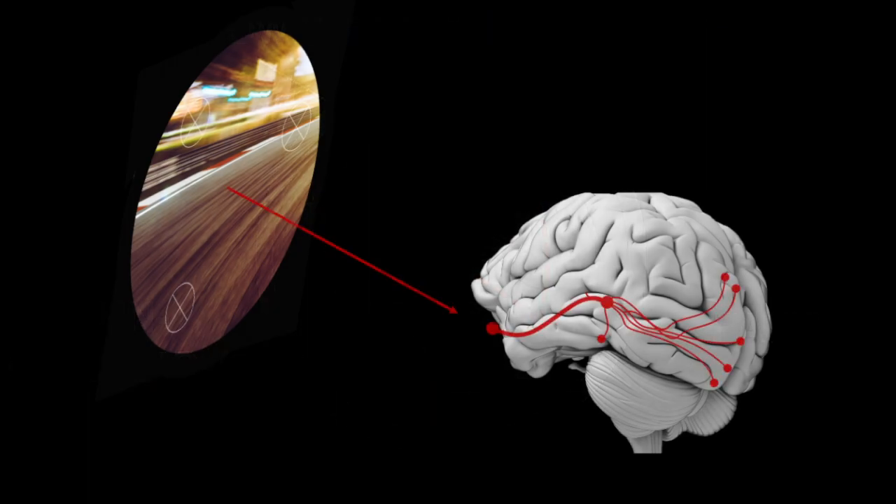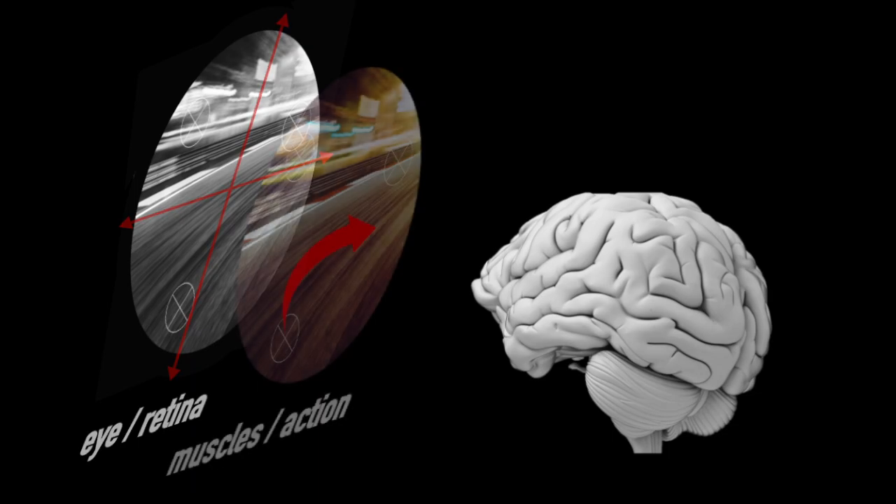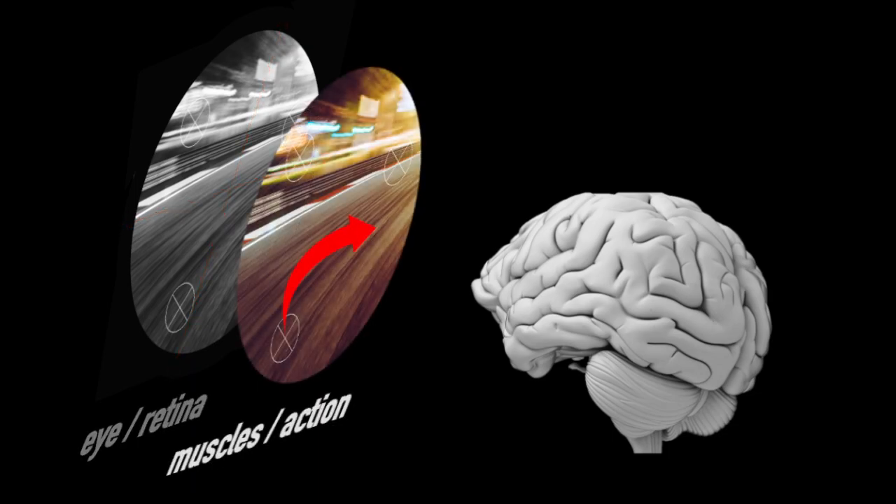Visual input from the eyes is registered in a retinal coordinate system, meaning that everything is indexed relative to gaze direction — up, down, left, right in the visual field. To control action, however, motor commands have to be given in muscle coordinates: move this muscle or that muscle, turn the head, push the legs, and so on.